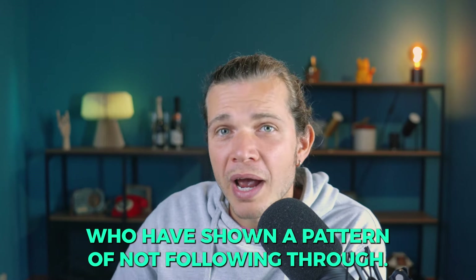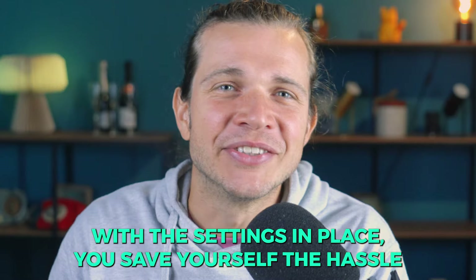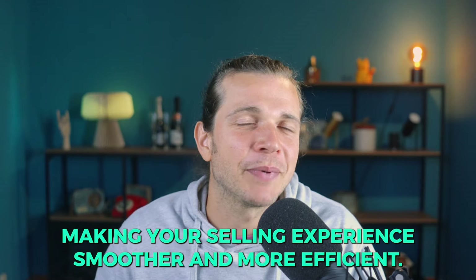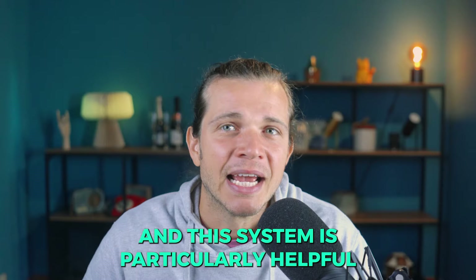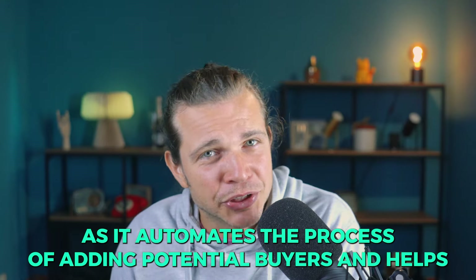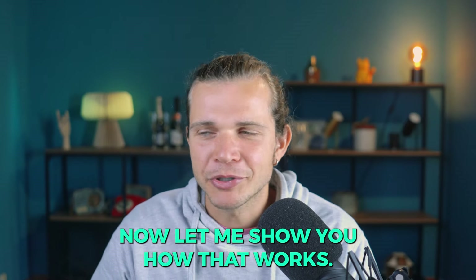By applying these filters, you ensure that only buyers who meet your standards can make a purchase, which helps reduce disputes or incomplete transactions. These filters also help protect your store from buyers who have shown a pattern of not following through with their commitments. This system is particularly helpful for sellers with high sales volumes, as it automates the process of vetting potential buyers.